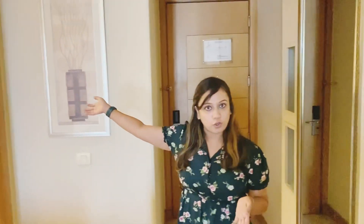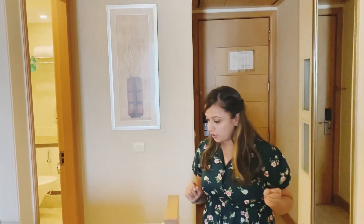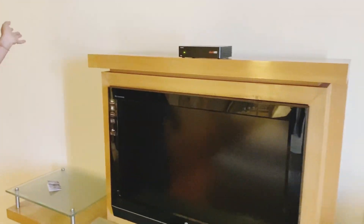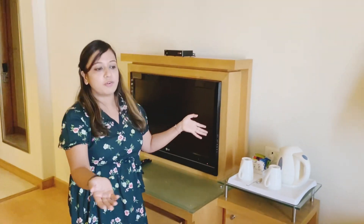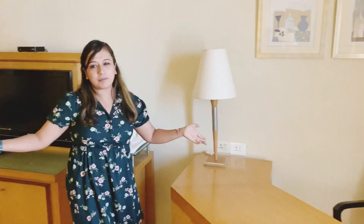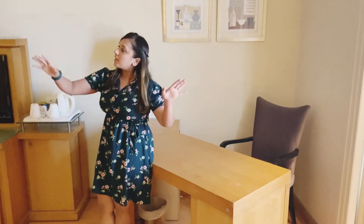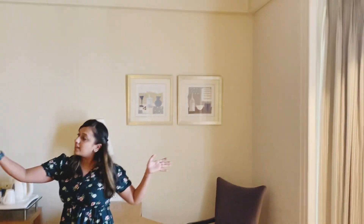Here is the washroom, which I will show you. This is the storage area, this is your TV, and your front desk where you can work from your office. If you have any corporate meeting, you can make notes and see the rest of the room.